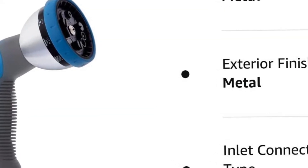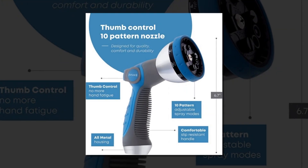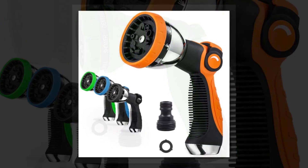Experience ultimate control and versatility with the INNA V8 Garden Hose Nozzle Sprayer Heavy Duty. This nozzle features 10 spray patterns, allowing you to customize the water flow for various outdoor tasks. With the convenient thumb control on/off valve, you can easily adjust the water flow without having to reach for the faucet.